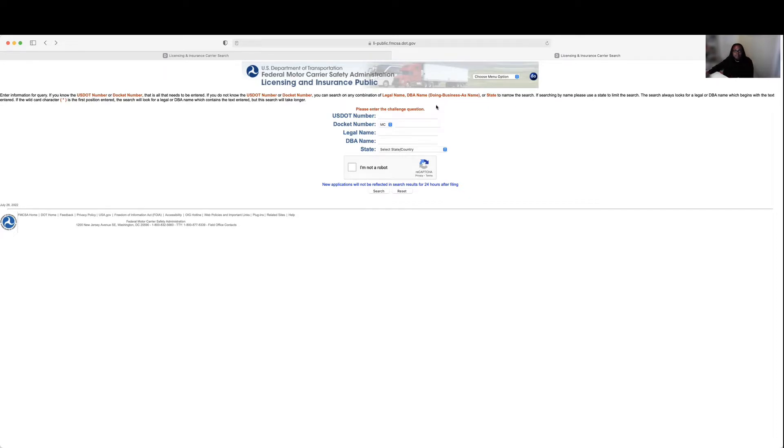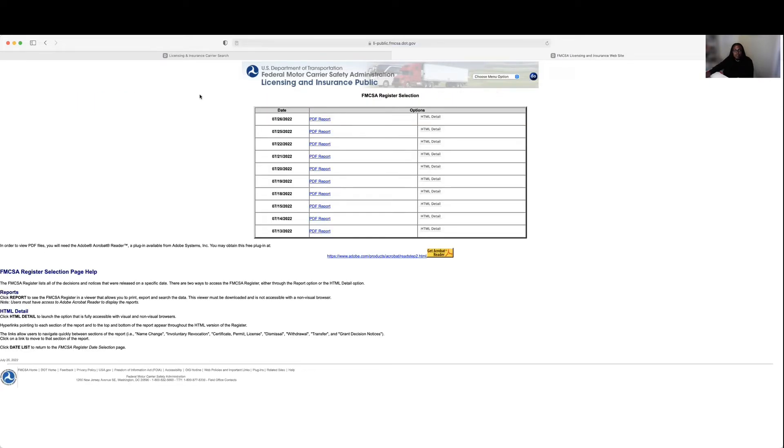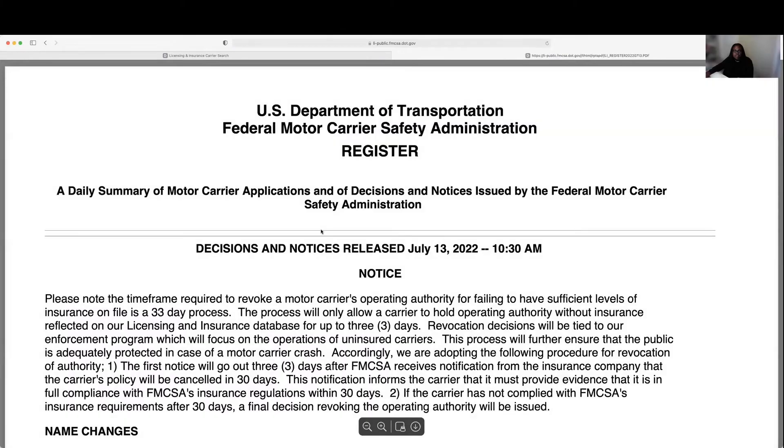Once you do that, this page will come up. You're going to go up to the 'Choose Menu' option, click the drop-down, and select 'FMCSA Register,' then click Go. When you do, all the reports will come up from the last week. We're going to go to the 13th — you can choose whichever one you like.